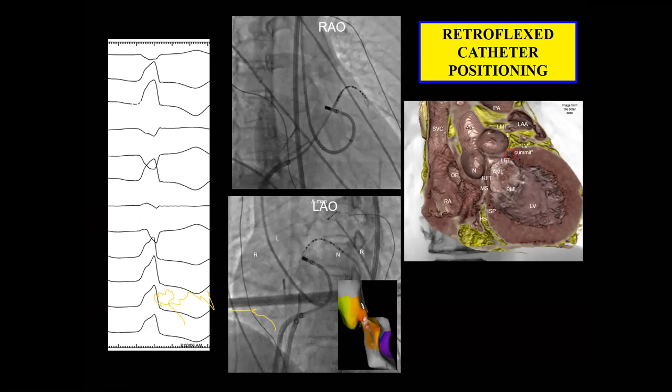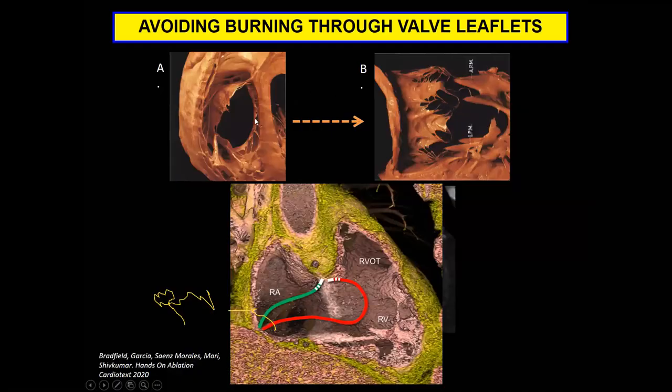General catheter tips: whenever possible use a retroflex catheter position — this is another left-right junction case where it's always useful and safer in a lot of ways. You're not poking with the tip of the catheter, and it gives better contact. With contact force catheters and magnetically driven catheters, contact can be better assessed. Whenever you're dealing with valvular structures — and this isn't an outflow case per se, but at the tricuspid valve — retroflexing and getting underneath the valve or between the valve and the myocardial tissue is preferable to ablating through the valve tissue, both to avoid valve damage and to ensure you have success.